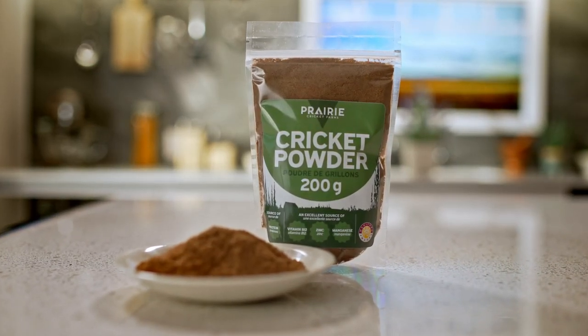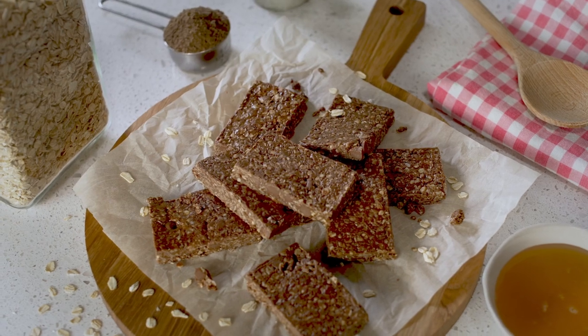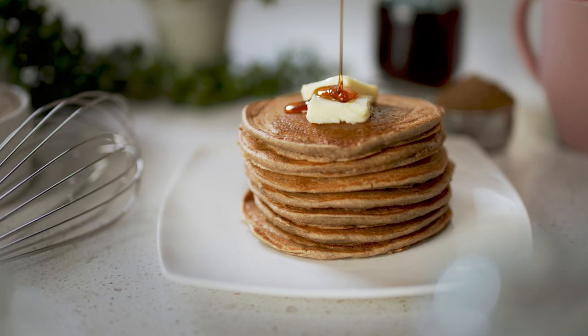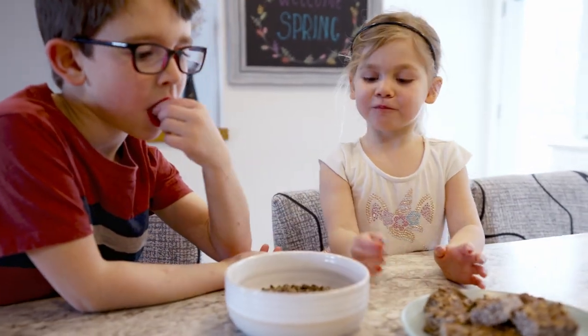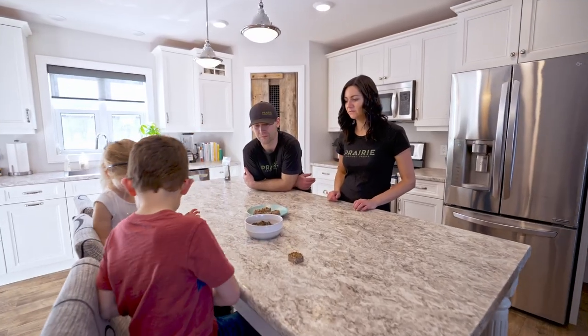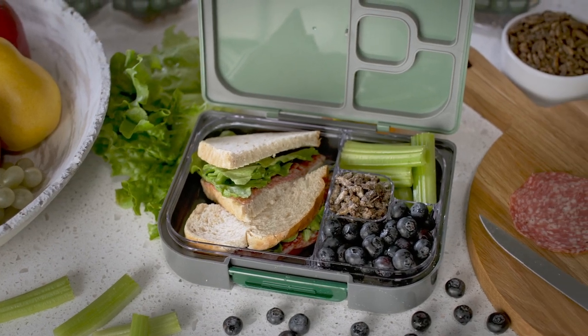Leslie's favorite way to consume crickets is cricket powder, because it's so versatile — in her smoothie every day, and used for baking in muffins, cookies, and pancakes. The kids snack on whole roasted crickets, even unflavored, and the family mixes them into salads or tacos as a topper. Crickets are consumed quite a bit in their household.